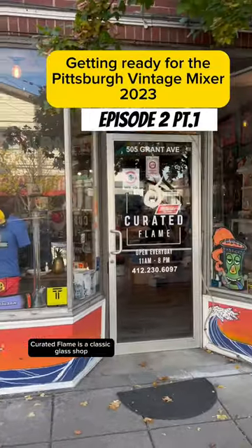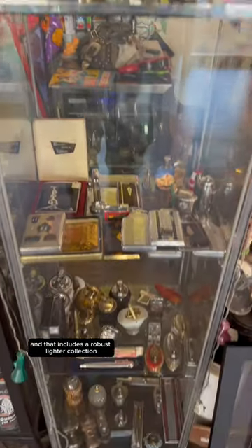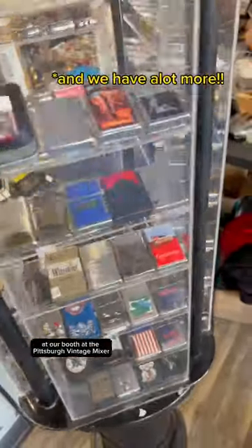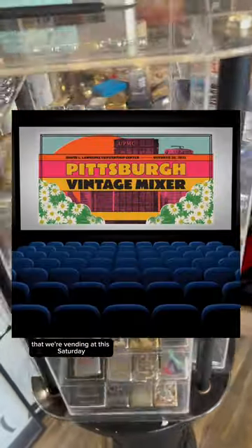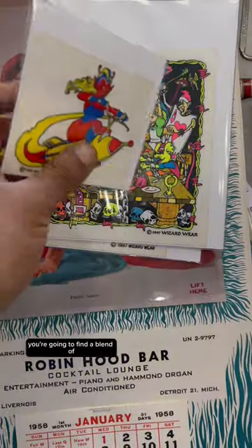Curated Flame is a classic glass shop, but we also focus on vintage tabacchiana, and that includes a robust lighter collection. That's going to be a good amount of what you see at our booth at the Pittsburgh Vintage Mixer that we're vending at this Saturday, but you're going to find more than just that at my booth.